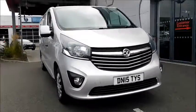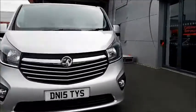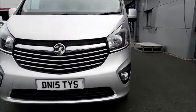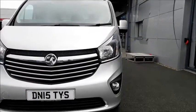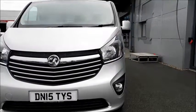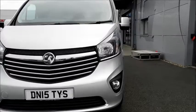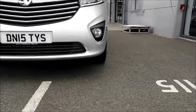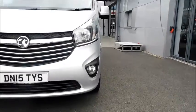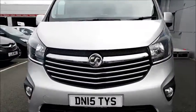Moving to the front of the van, you will notice the distinctive high and clearly visible headlights, allowing you to be seen easier, avoiding traffic collisions or incidents. The vehicle also features front fog lights and chrome styling across the grille.